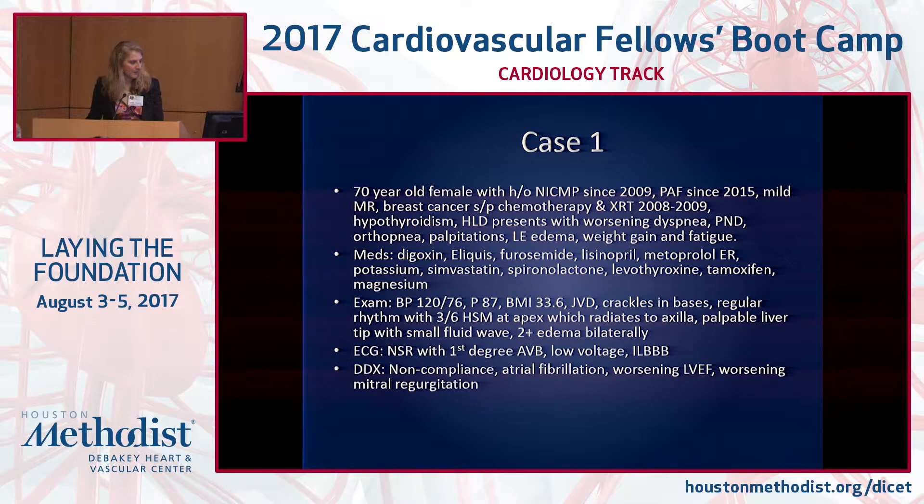This first patient is a 70-year-old female. She has a history of non-ischemic cardiomyopathy in 2009, paroxysmal AFib since 2015, mild MR, breast cancer status post chemotherapy and XRT in 2008 to 2009, hypothyroidism, and hyperlipidemia. She comes to clinic because she's having worsening dyspnea, PND, orthopnea, palpitations, lower extremity edema, increasing abdominal girth, weight gain, and fatigue. Her medications include digoxin, furosemide, lisinopril, metoprolol, potassium, simvastatin, spironolactone, levothyroxine, tamoxifen, and magnesium.